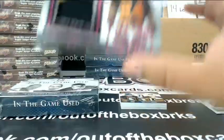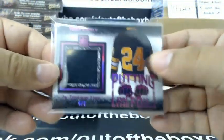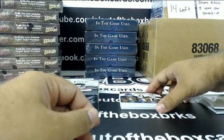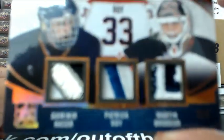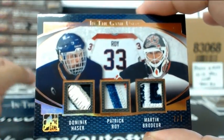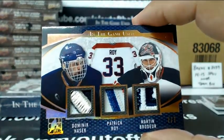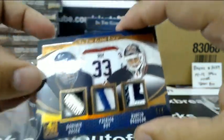Nice patches coming up. 7 out of 7 — beautiful patches. The Dominator: Dominic Hasek, Patrick Roy, and Martin Brodeur. Very nice patches.